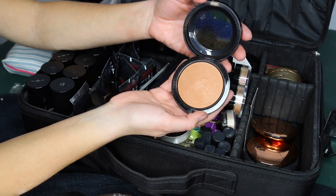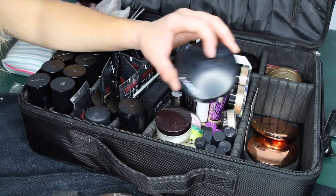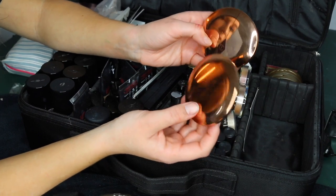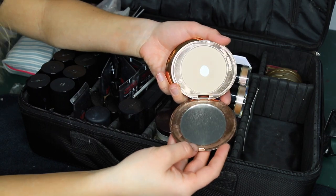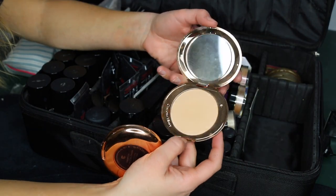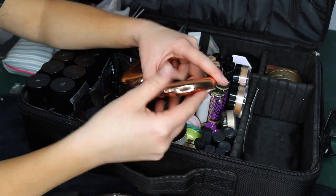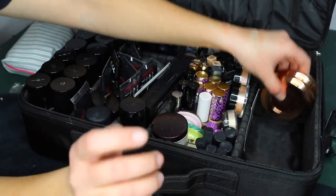I have MAC Give Me Sun bronzer — very warm and orange, which I tend to be scared of. I have two Charlotte Tilbury Airbrush Flawless Finish setting powders in Fair and Medium — these are essential for dry and mature skin bridal clients. They let you set the face without making skin look cakey. These are the most finely milled pressed setting powders I've ever tried and I hit pan on them easily, showing how little product is in them but also how much I use them.